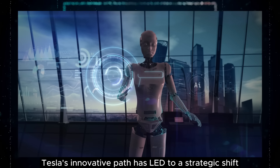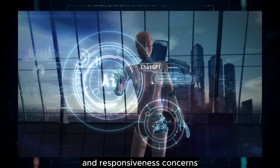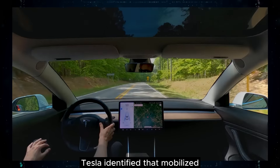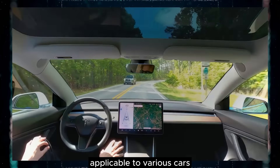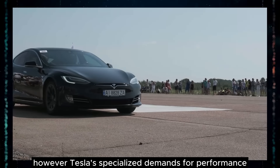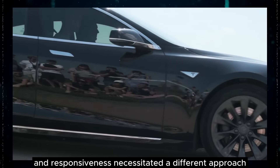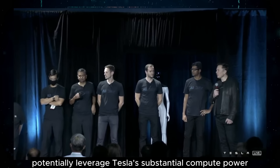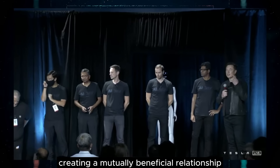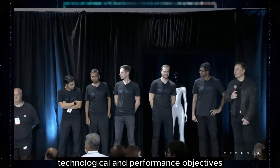Tesla's innovative path has led to a strategic shift away from Mobileye, influenced by specific requirements and responsiveness concerns. Tesla identified that Mobileye's solutions were generally tailored for a broad range of driving needs applicable to various cars. However, Tesla's specialized demands for performance and responsiveness necessitated a different approach. While Mobileye could potentially leverage Tesla's substantial compute power, Tesla decided to pivot towards solutions that more directly align with their specific technological and performance objectives.